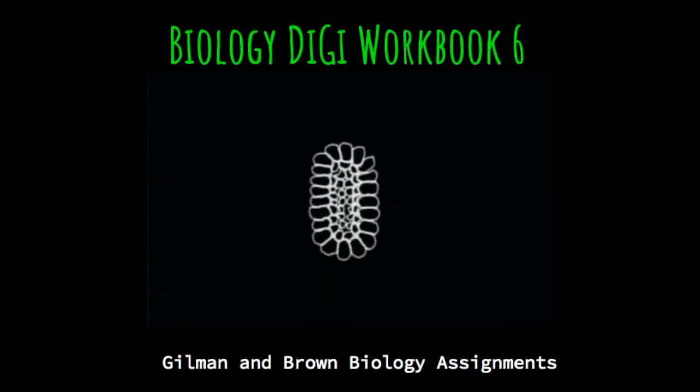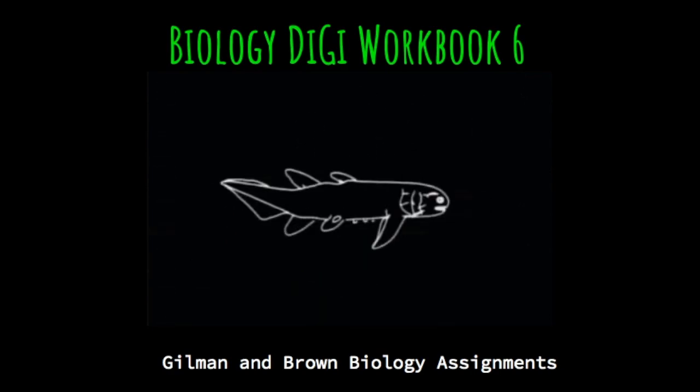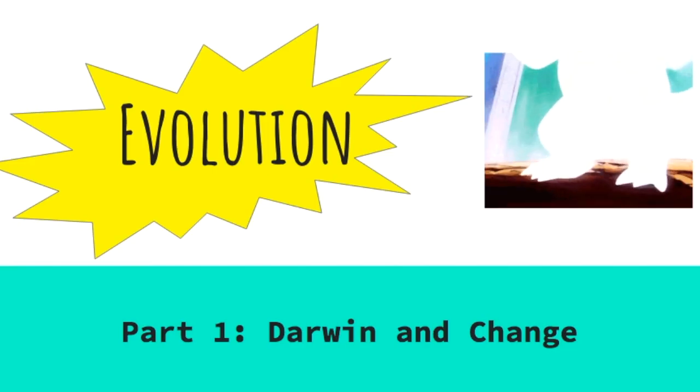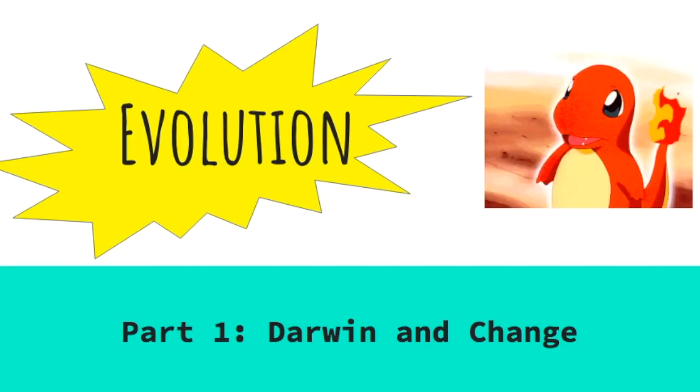Hi everyone, let's kick off BioDigiWorkbook 6. We're going to be talking about evolution today. We talked about these slides in class today, but if you need a refresh, come back and look at them again.